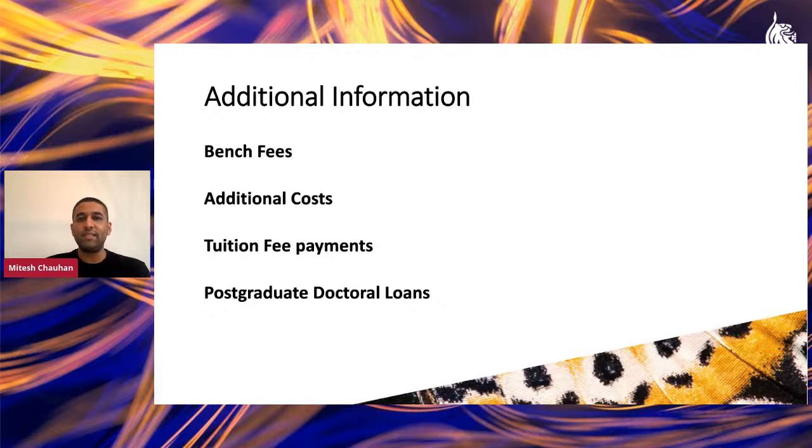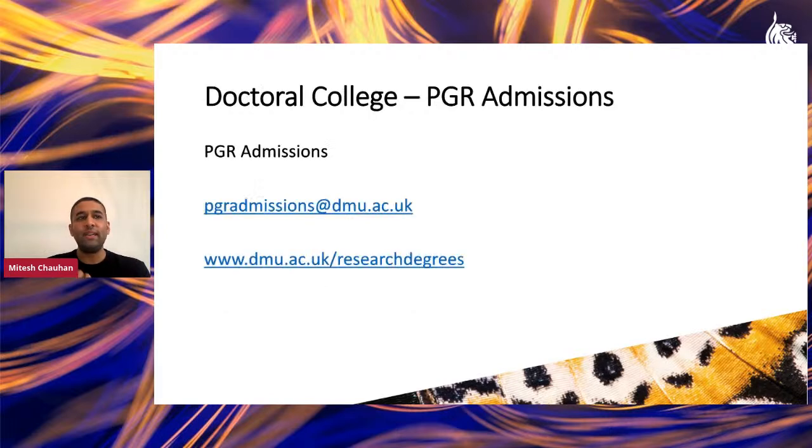We have an absolutely fantastic PGR admissions team to help and support you through your admissions process. You can reach them at pgradmissions@dmu.ac.uk, where John, Becky, or Claire will be on hand to support you. You can also visit dmu.ac.uk/research-degrees for information on all programmes available, fee rates, and all scholarship and additional support we can provide.